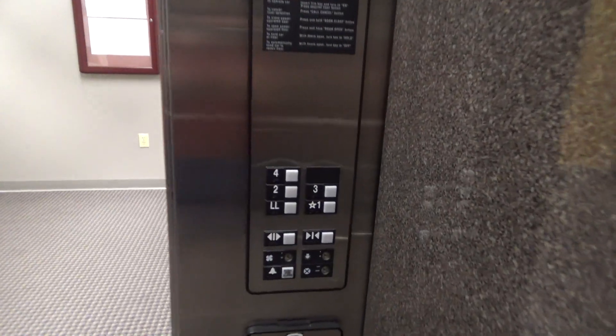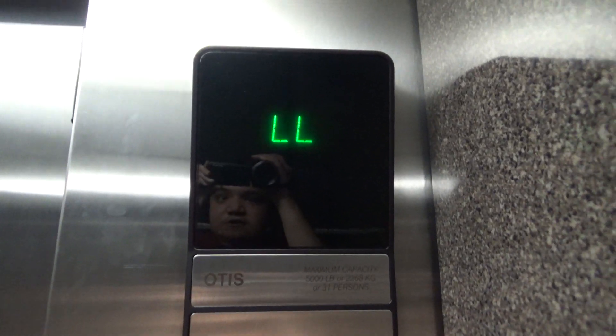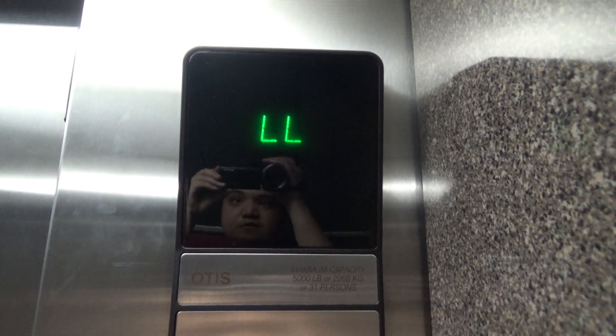Now let's go to 4. And look at the indicator once again. Not the fastest elevator in the universe, but it's pretty nice for an older series one.